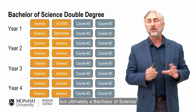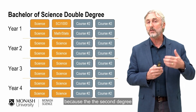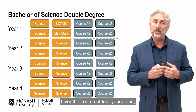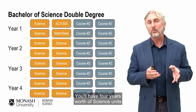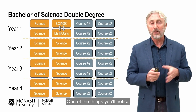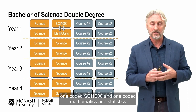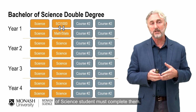A Bachelor of Science as part of a double degree takes four years in this example — there are some that take longer because the second degree is a longer duration. Over the course of four years your completed enrolment will look something like this: four years worth of science units and four years worth of units from your other degree. You'll notice I've marked two specific units — one coded PSY1000 and one in mathematics and statistics — and those are core units for the Bachelor of Science, meaning every student must complete them.